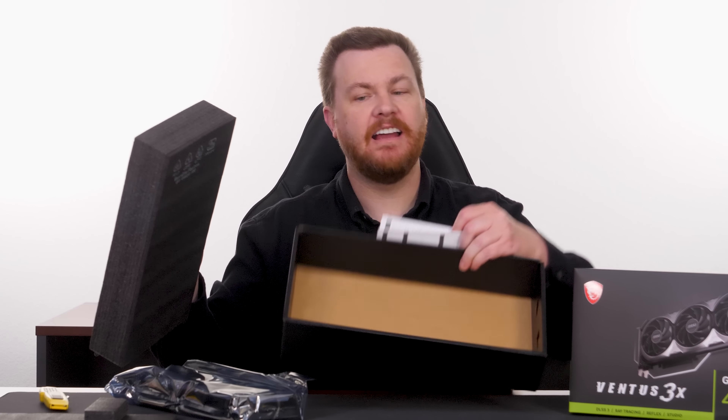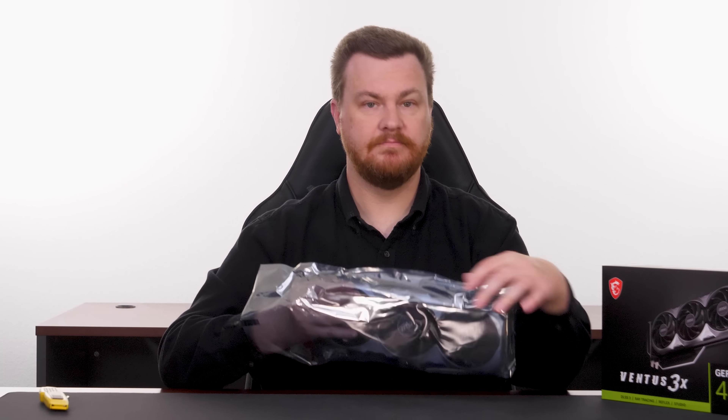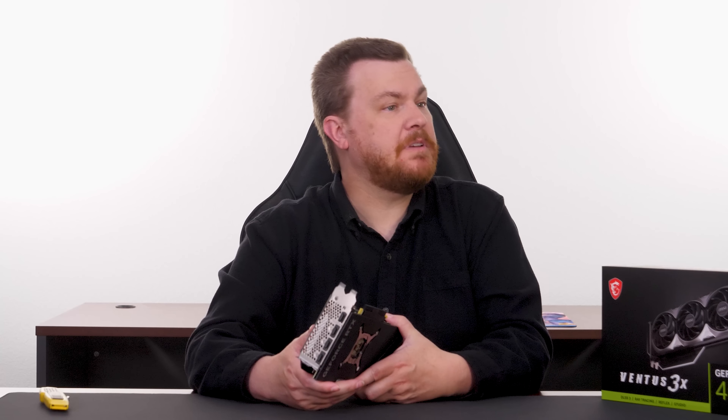With a 4090, you can basically take any game, crank the details to the max, and enjoy without having to think about it. An honorable mention goes to the RX 6700 XT and RX 6800 XT, both of which are currently quite a bit less expensive. You can pick up a 6700 XT with 12 gigs of VRAM for just over $300, and a 6800 XT with 16 gigabytes — more than the 4070 — for under $500. Both are great values, and if you don't care about ray tracing or DLSS 3 frame generation, they offer better dollar-per-frame value. But they are previous generation cards, two years old, and if you want the latest features, you're looking at these two.